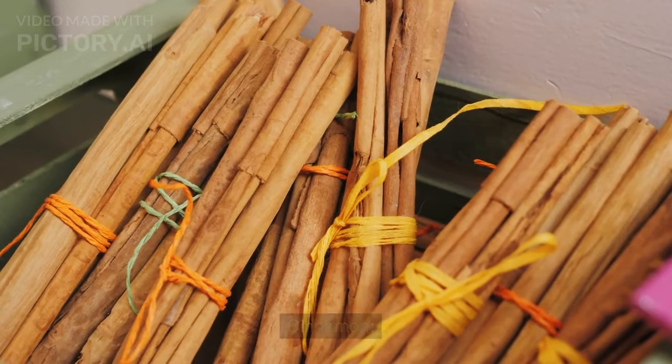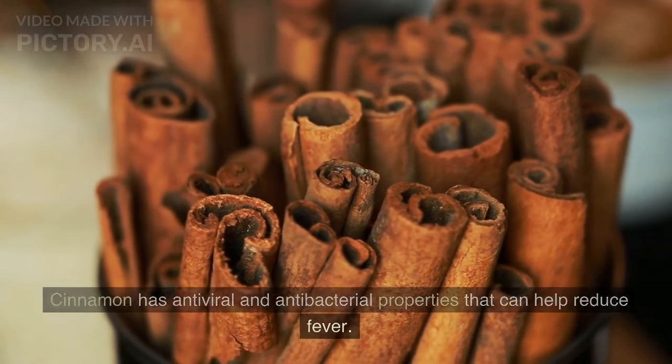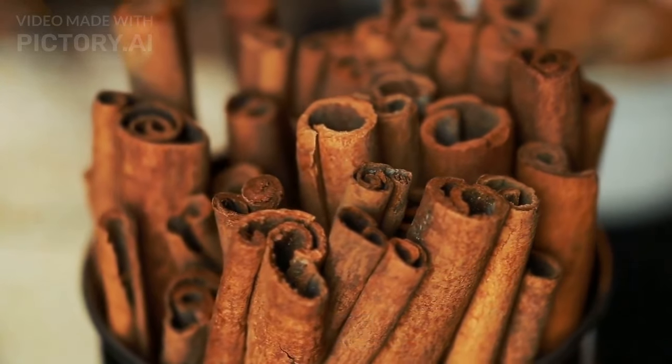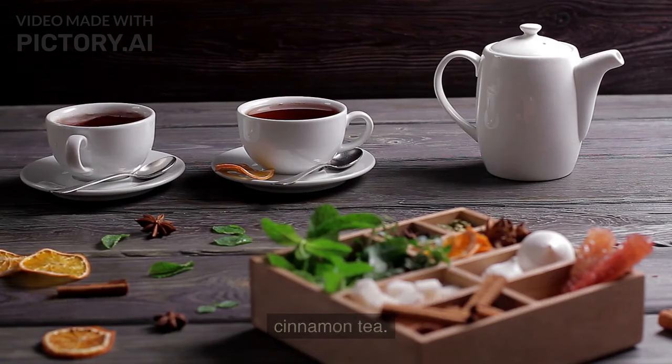Cinnamon has antiviral and antibacterial properties that can help reduce fever. You can add a pinch of cinnamon to your child's food or give them cinnamon tea.